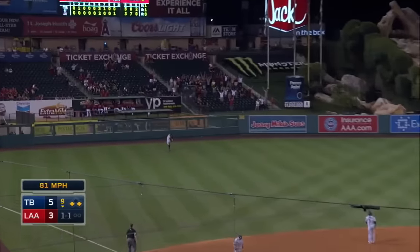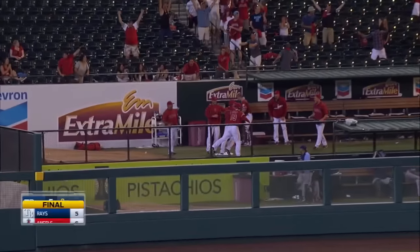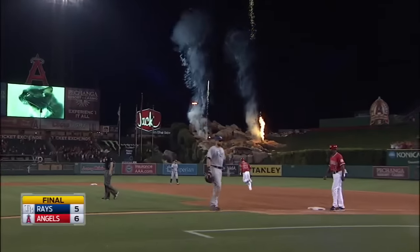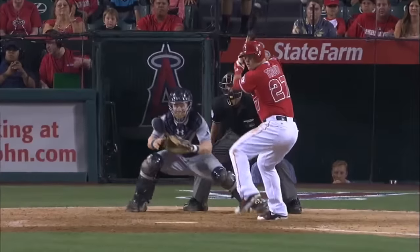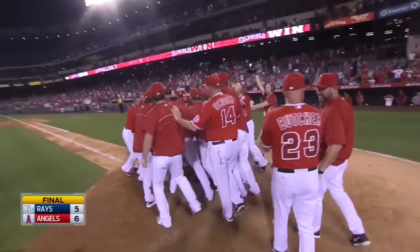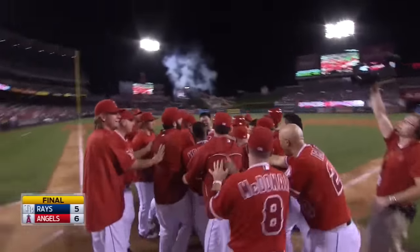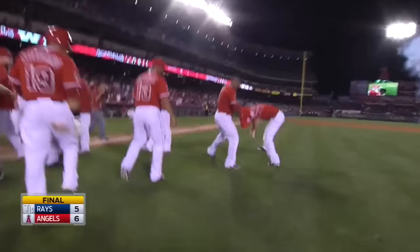Breaking pitch out to left. Going back on it — big fly! Walk-off style! And the Angels pick up the victory by a final of 6-5. Nothing Guyer can do in left. Walk-off game winner, Mike Trout. Bucks Berger gives up another home run. This ball game is over thanks to Mike Trout. How about that? Now that is impressive.